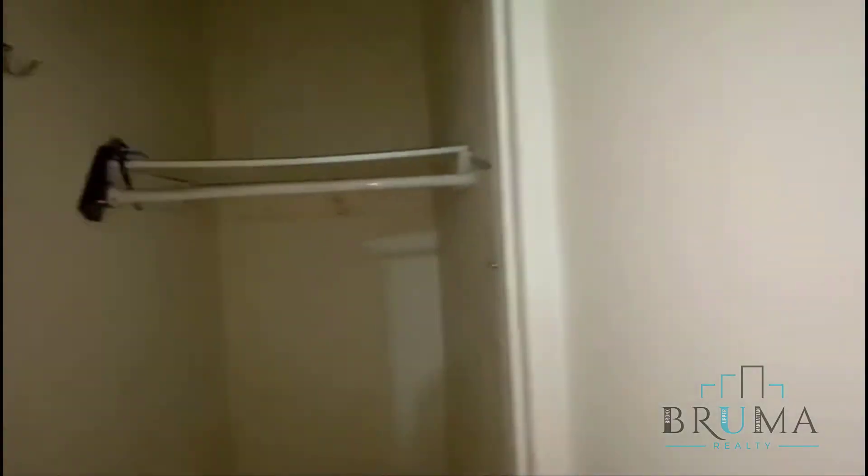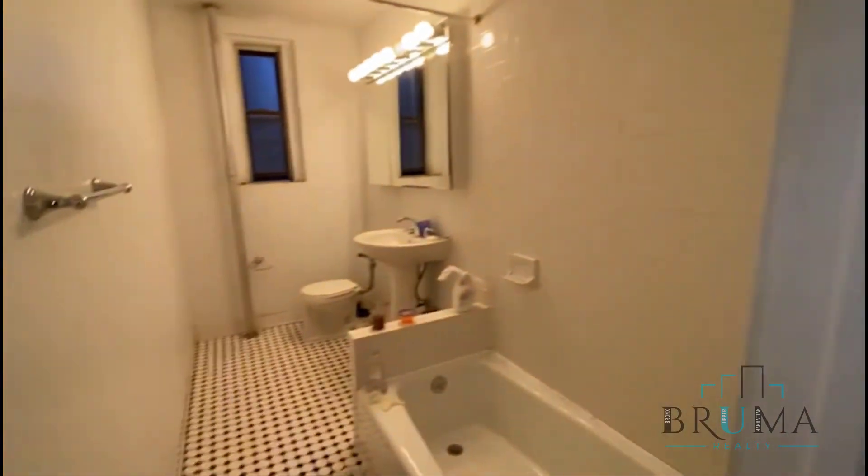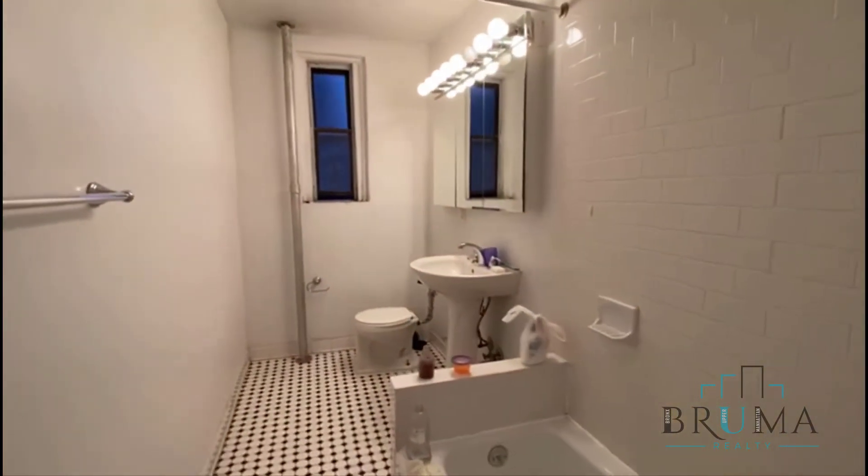And we have a closet in the hallway — a very deep closet. And we have the bathroom, which is very large as well.